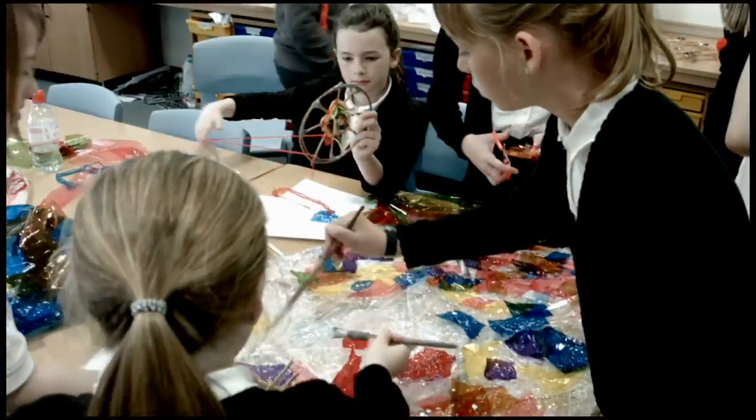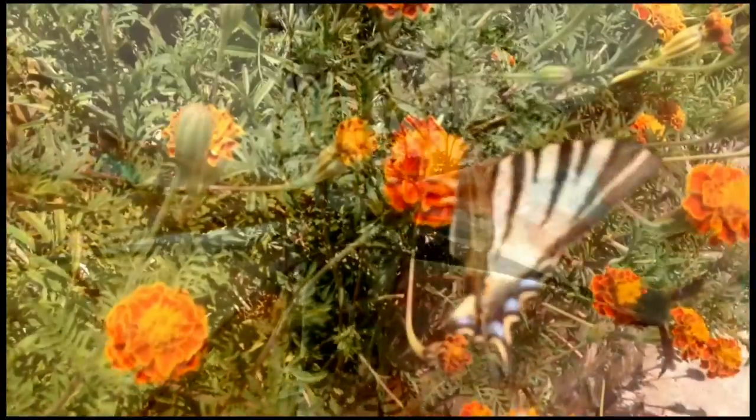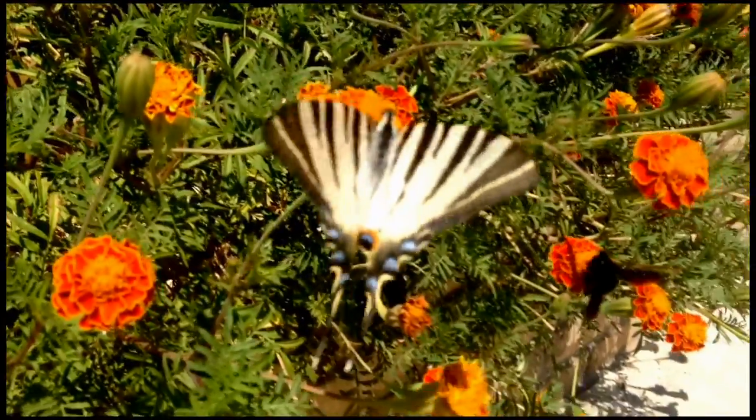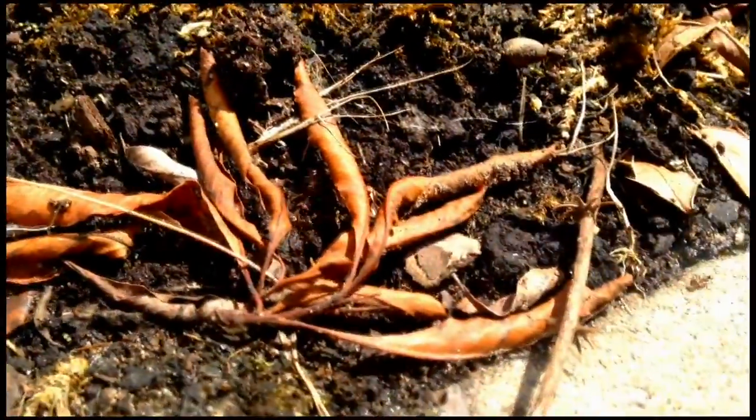Following on from that we started looking at how we might design a bigger structure, and here in the school in fourth primary we started making a large-scale butterfly. For our own school, having been on a field trip a number of weeks ago looking at the mini-beasts the children could find within a local environment, the most they found were ladybirds, so the children of St Athanasius decided they would make a large sculpture of a ladybird.